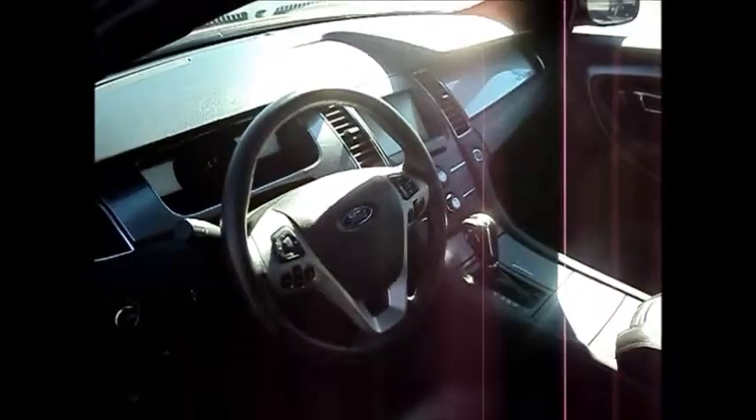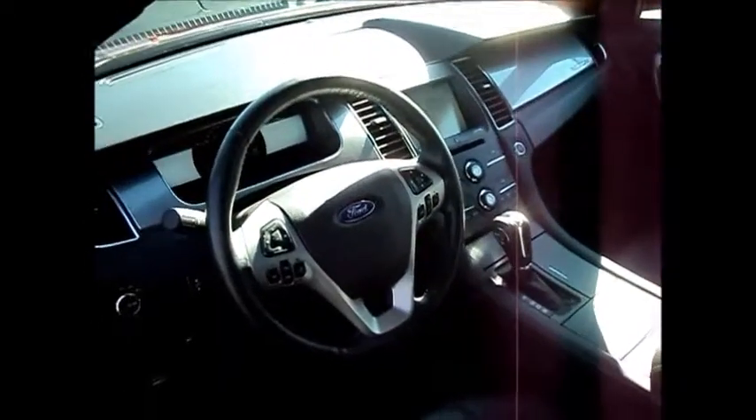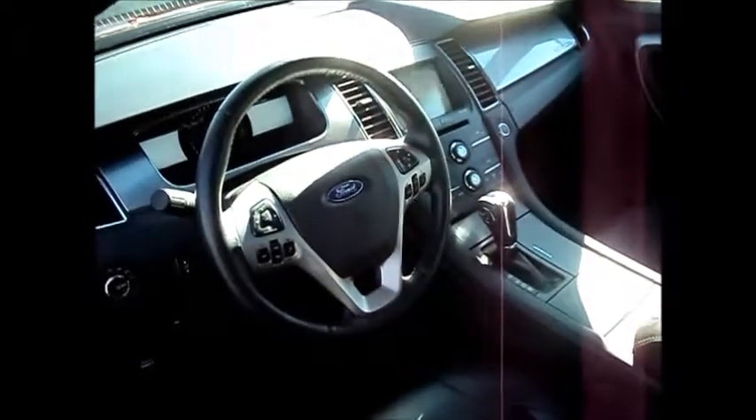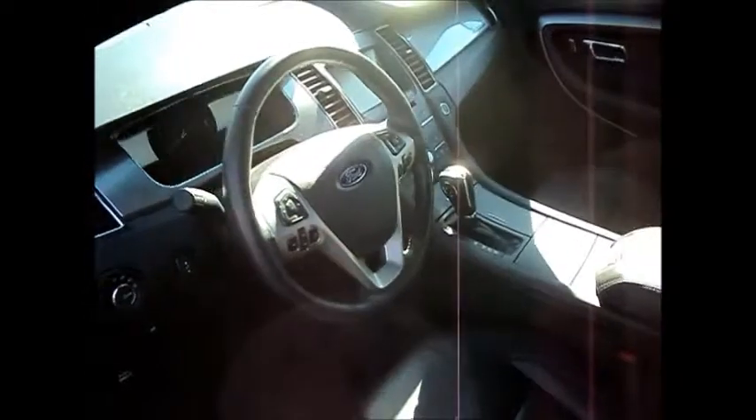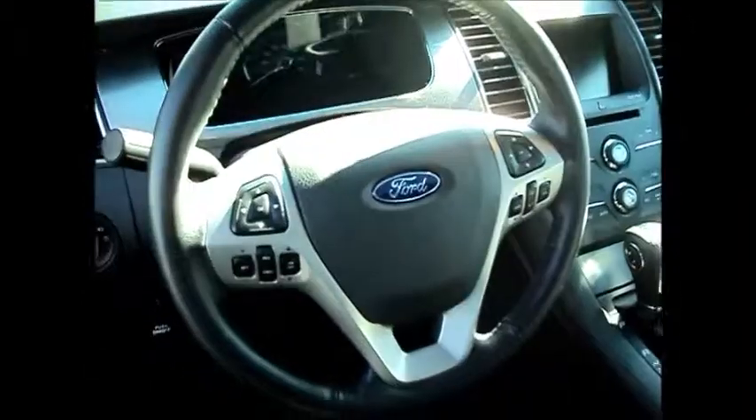Power windows, power door locks, cruise control, air conditioning, CD player. You got the MyFord touch screen as well. You got temp controls all on the steering wheel. Auto headlamps. Auto dimming rear view mirror.